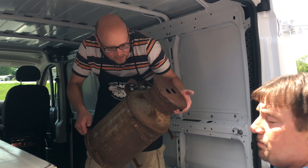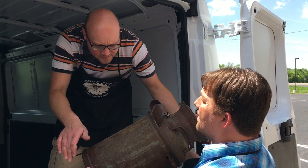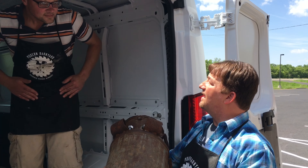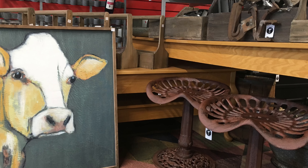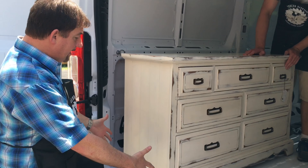Especially since we have the feature of not having all of the windows in it, we can wrap the whole back, and have a full billboard on each side of the vehicle and in the back. So no matter where people see us — coming from the left, the right, or behind us — they're going to see Modern Barnyard and know that we're in town.